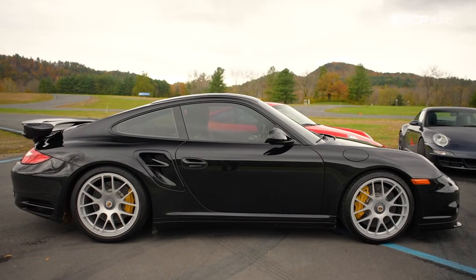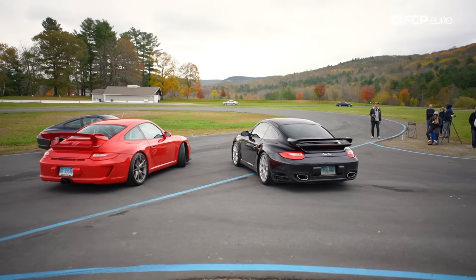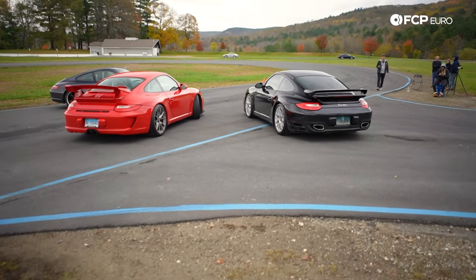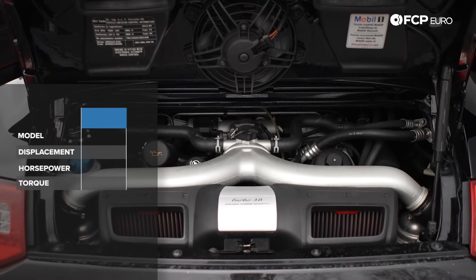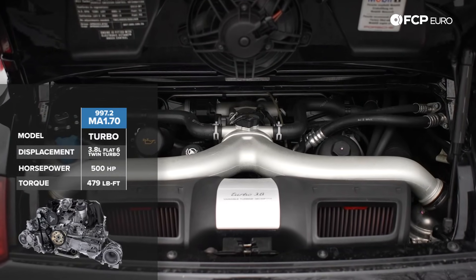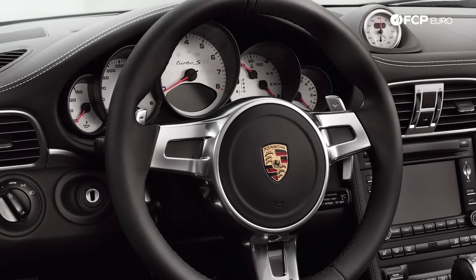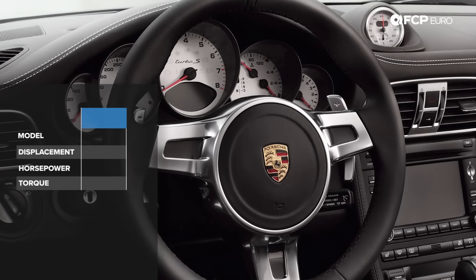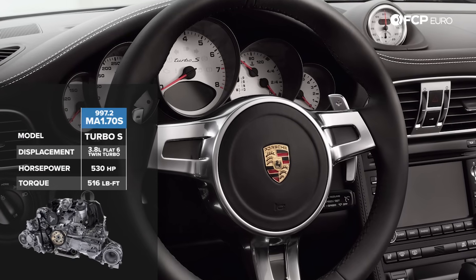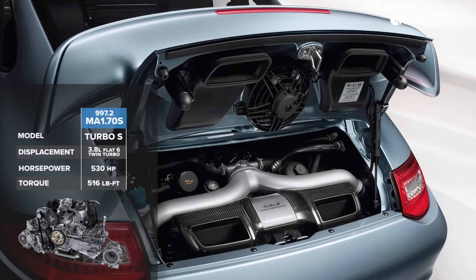Moving up to the Porsche 911 Turbo, the 997.2 is the first modern water-cooled Porsche Turbo that is not Mezger-based — it is MA01-based and direct-injected. With the benefit of direct injection, the 997.2 Turbo increases to 500 horsepower and 479 lb-ft of torque. The 997.2 Turbo S features a standard PDK transmission with horsepower going to 530 and torque bumping to 516 lb-ft.